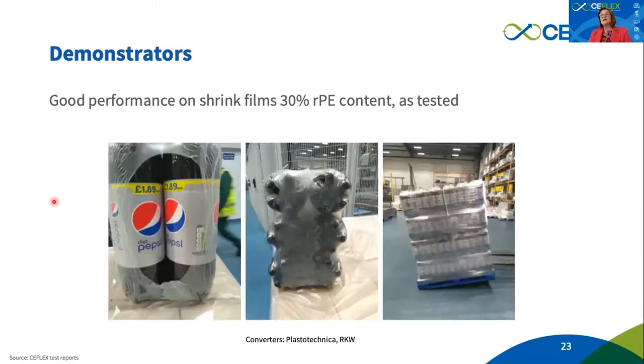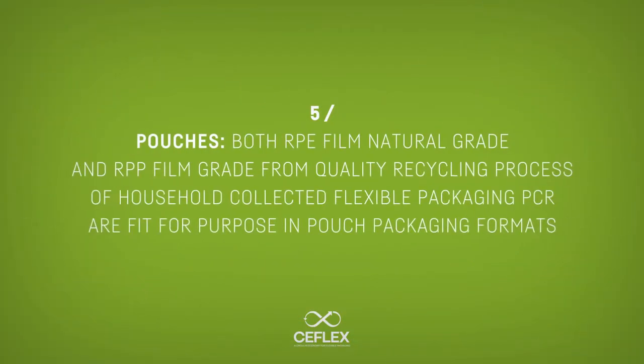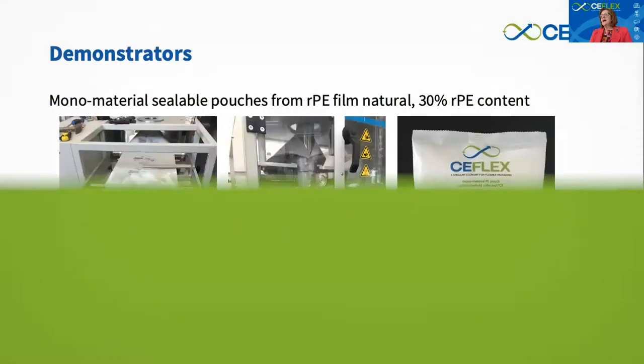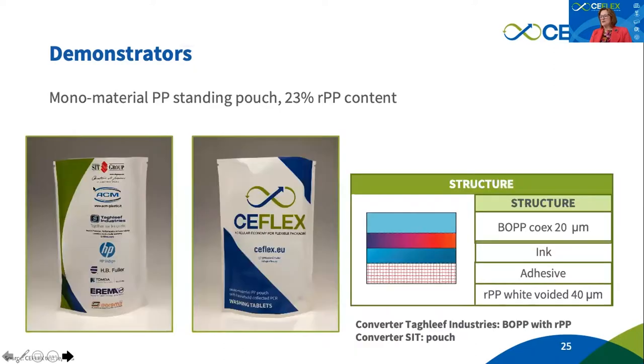The other important thing is to demonstrate applications. Collation shrink has been demonstrated by two converters at 30% recycled PE — the only reason we didn't go higher is that we are waiting for new materials from industrial trials to go beyond 30%, up to 50%, and this has been tested in tilt tests at PepsiCo. Constantia has already proven the possibility to create pouches with recycled PE, and at CFLEX we are very proud to have demonstrated the use of recycled PP in bio-oriented film, which can be further used in stand-up pouches.